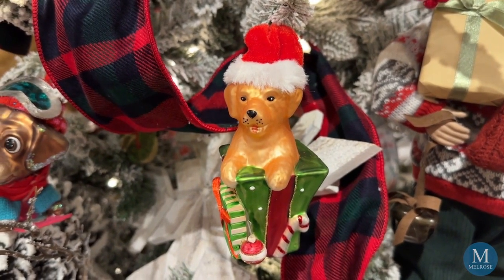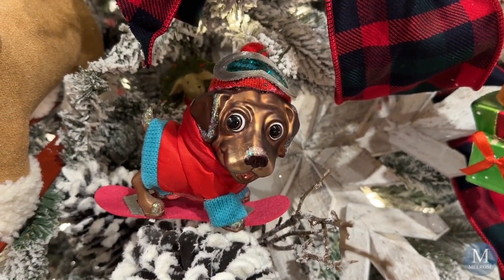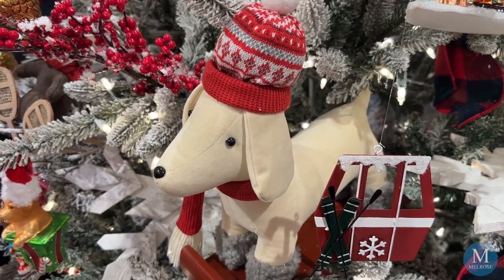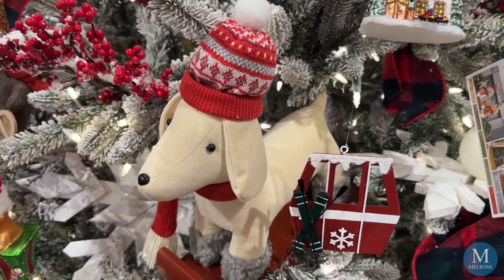One of my favorite collections this year because of its whimsical aspect is our ski dog collection. We've taken the slopes and added our friendly pet, bringing them in as plush ornaments along with different sculpts. The dog is our new friend on the slopes.